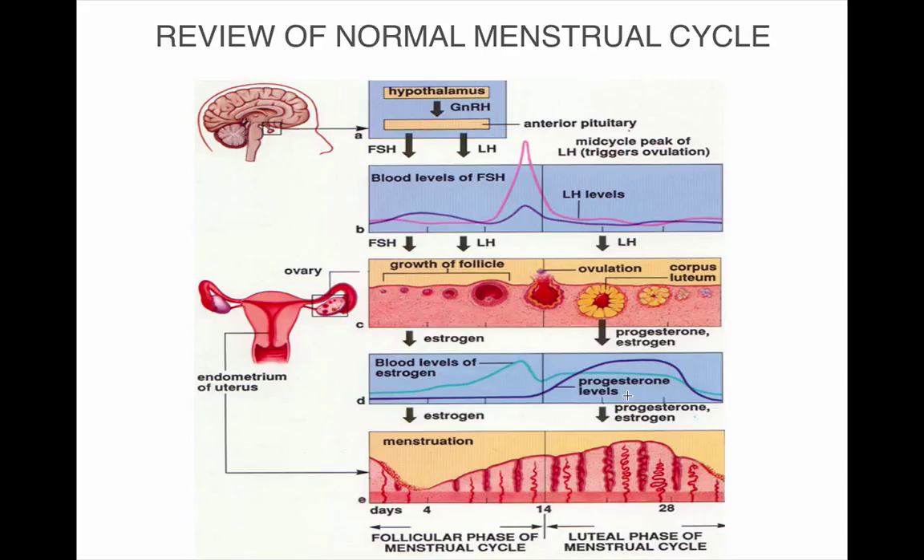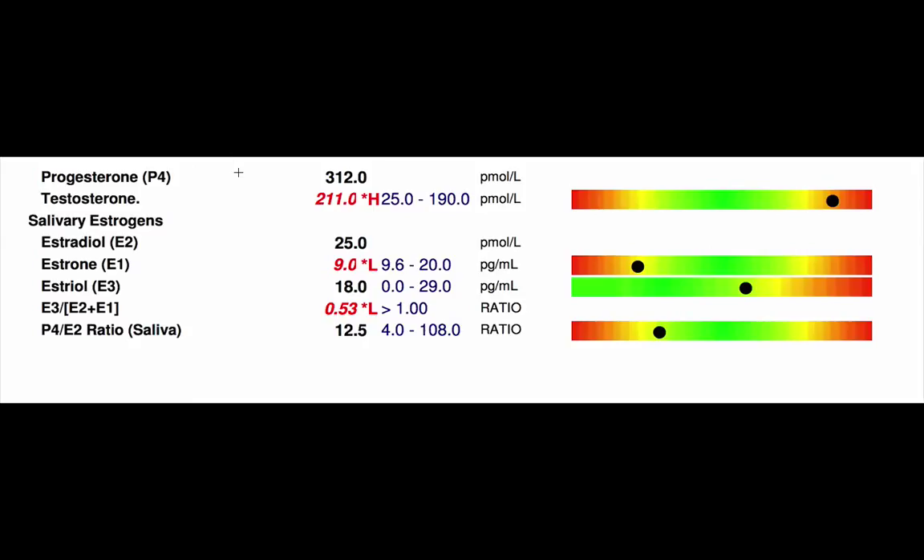These are a lot of the PMS symptoms, which also include low sex drive and poor skin. High estrogen and low progesterone symptoms are similar — weight gain, fluid retention — but also include breast tenderness and can lead to fibroids and other conditions as women get older.